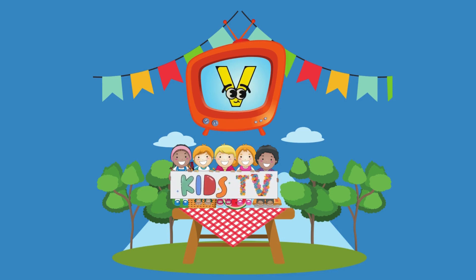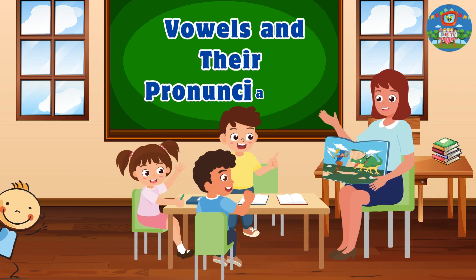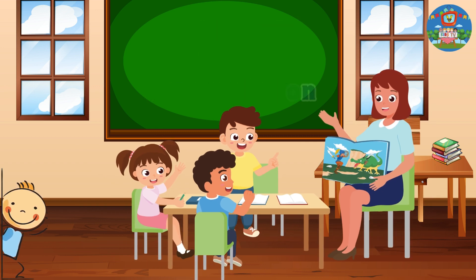V-Kids TV. Let's learn vowels and their pronunciation.